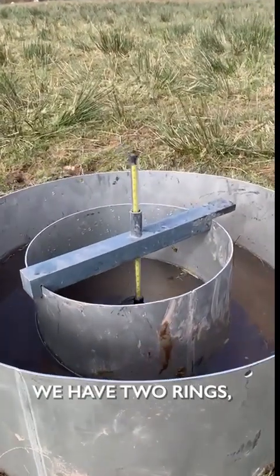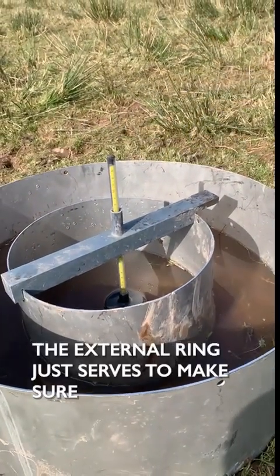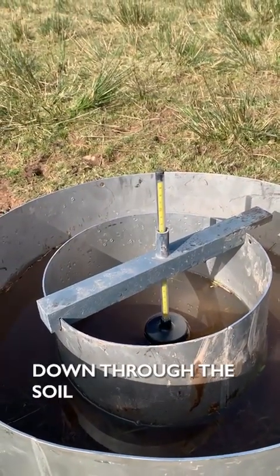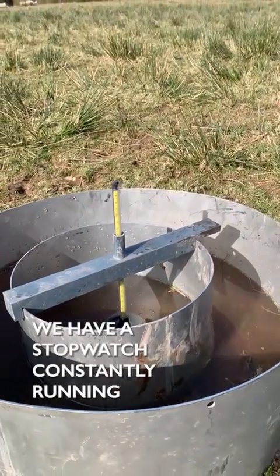How this works is we have two rings: the internal ring, where we take the measurement from, and the external ring. The external ring just serves to make sure that the water in the central ring is moving in a straight line down through the soil rather than moving laterally.